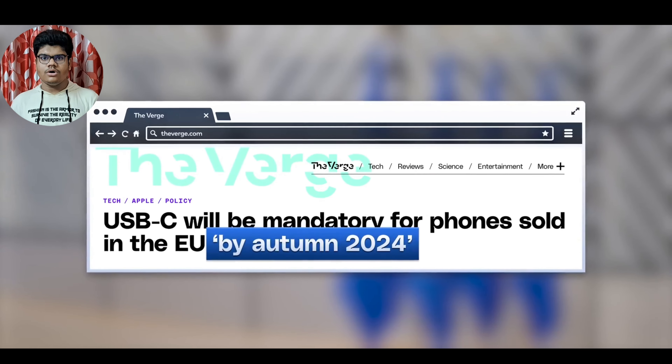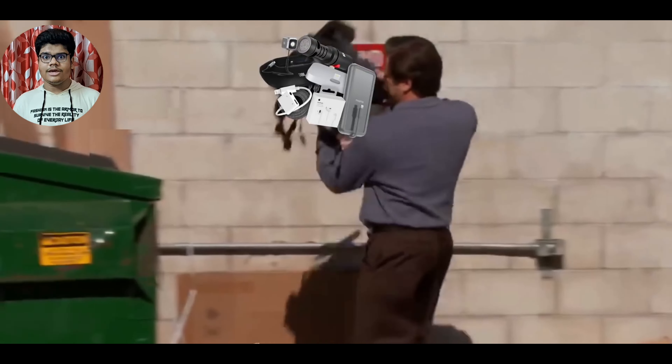The single biggest change this year is that the iPhones will be using USB Type-C.